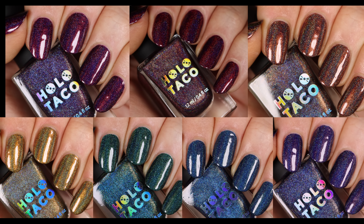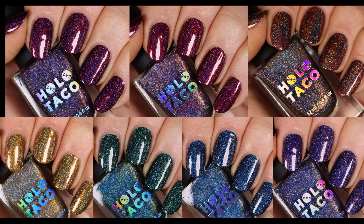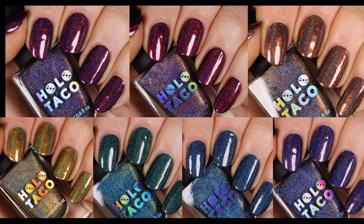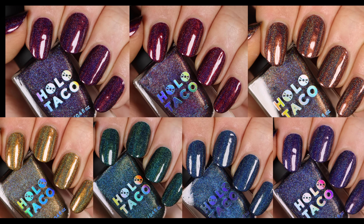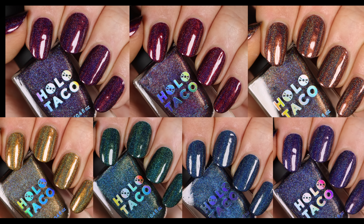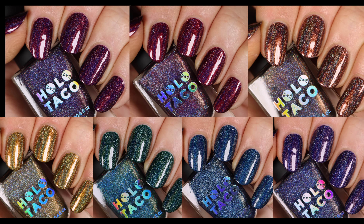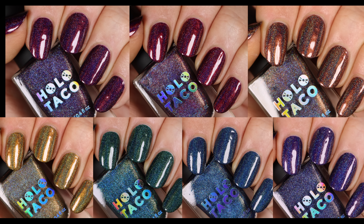Here you can see the full dark rainbow in its beautiful linear holographic glory. We get a little wiggle on each shade so you can see the holographic effect in different environments and angles. I'm totally obsessed with this collection — Holotaco really nailed every single shade.